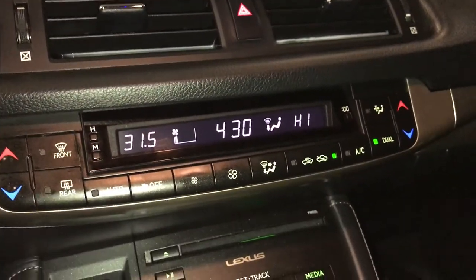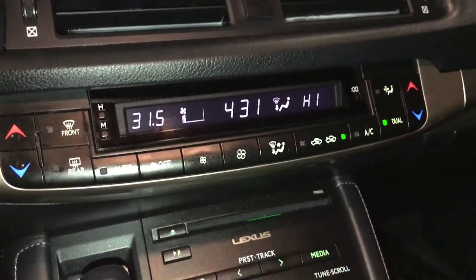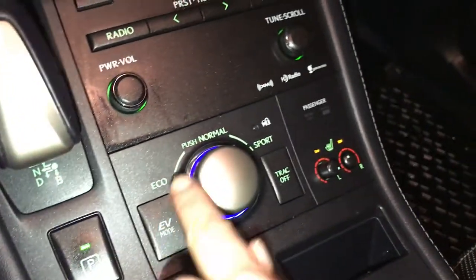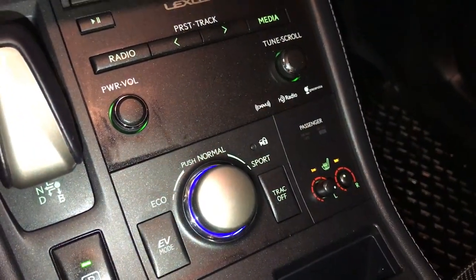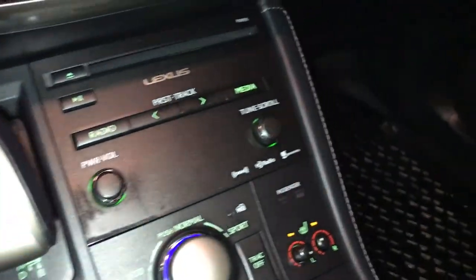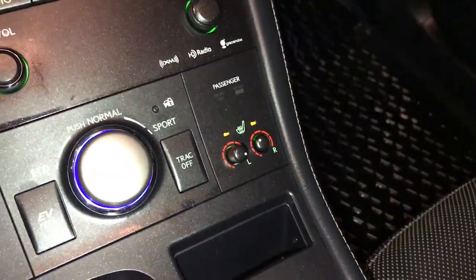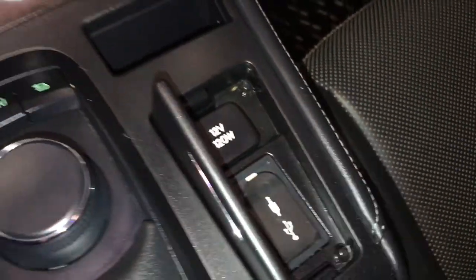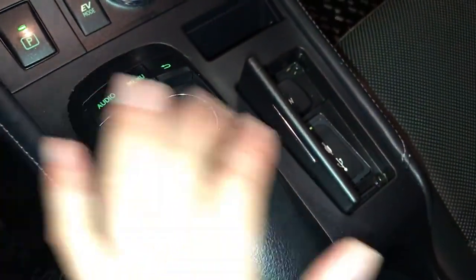Dual zone climate control, AC, front and rear defrost. Seats are heated. Electronic parking brake, drive modes, traction control, shortcut buttons for audio, heated front seats, power outlets — two USB and one auxiliary. This is what you use to control your display screen.